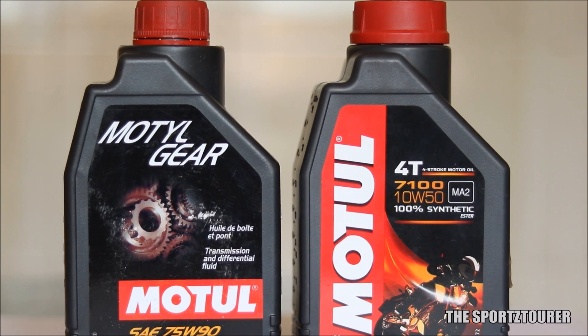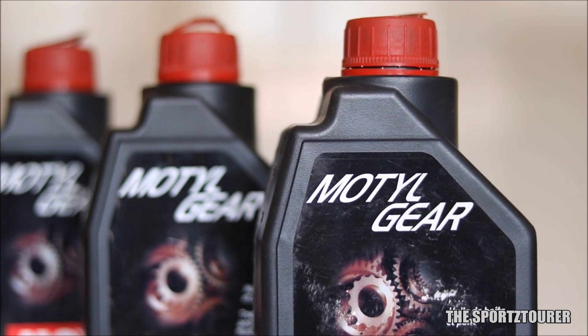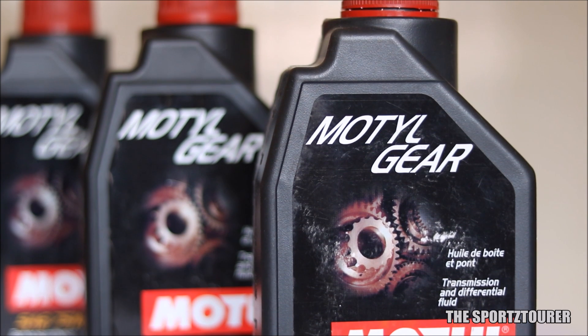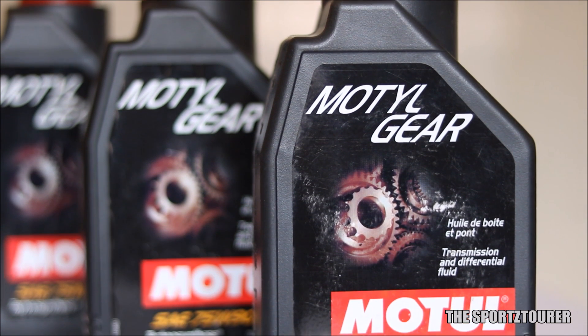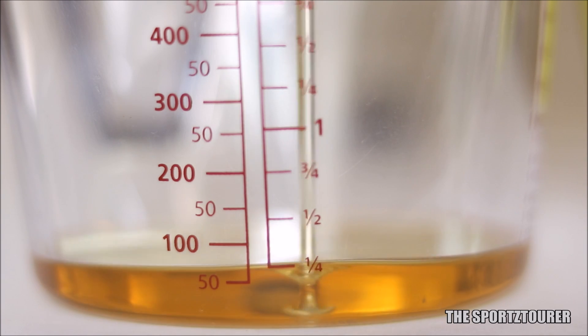To simplify with an example, the Motul 7100 10W50 has similar viscosity figures to Motul's own 75W90 gear oil. In fact, the 7100 10W50 is actually a bit more viscous. So please don't get confused between the different viscosity standards in gear oils, engine oils, and hydraulic oils — it's like confusing the carat system used in gold and diamonds.